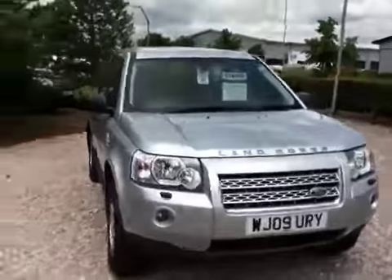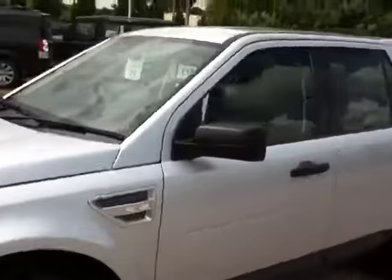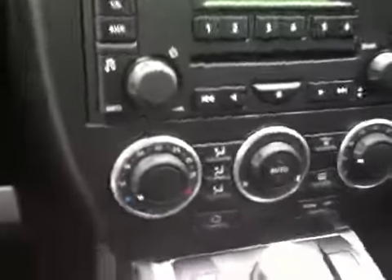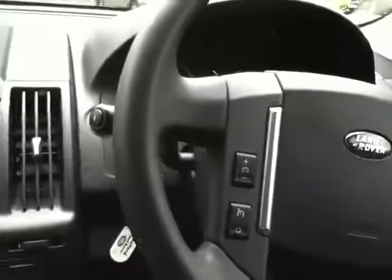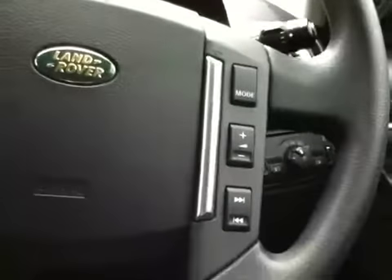As you can see it's a fantastically bright car. Automatic headlights and automatic wipers are standard. There is a single slot CD system and a dual climate air conditioning system as standard. On the steering wheel we have cruise control and radio controls.